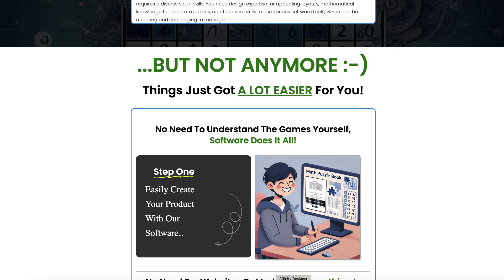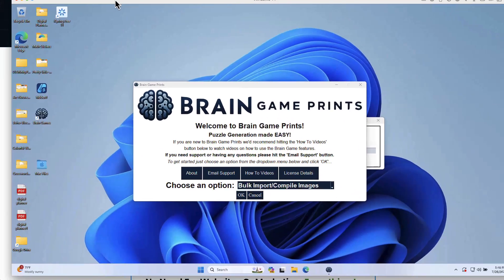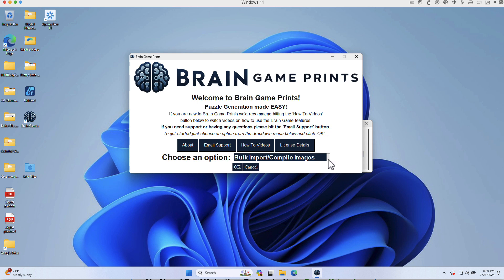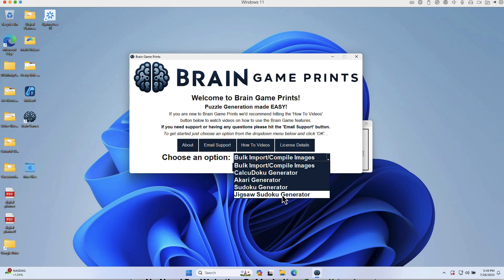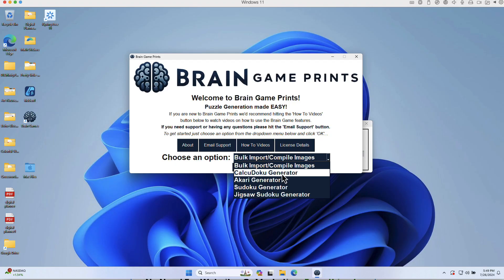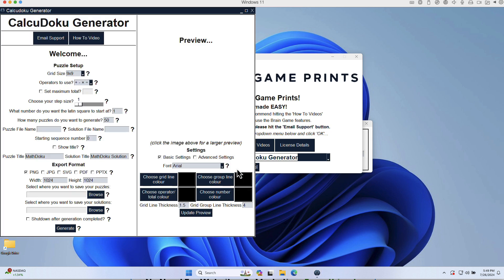Let's dig in so you can see what I mean. This is the Windows version — I'm running it through Parallels. In the front end you do not get the bulk import or compile images, but you do get the CalcDuko generator and the Sudoku generator. You don't get the Jigsaw Sudoku generator or the Akira generator — those are in the Pro version, which is $79.